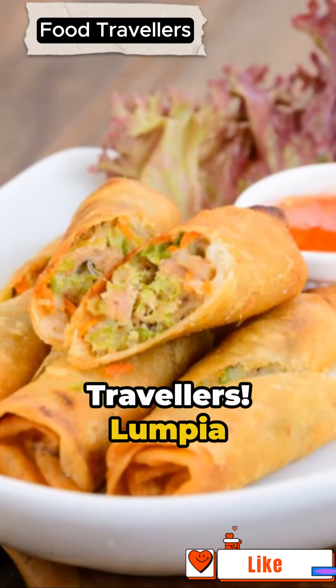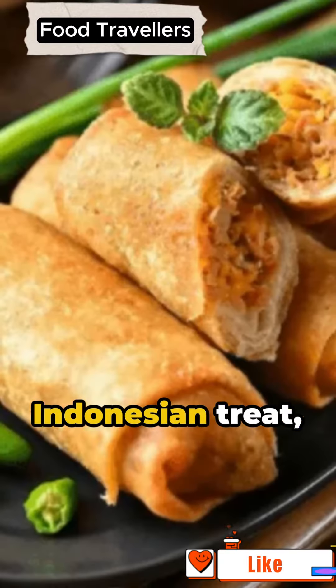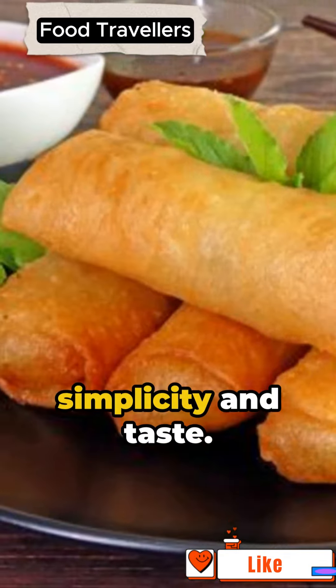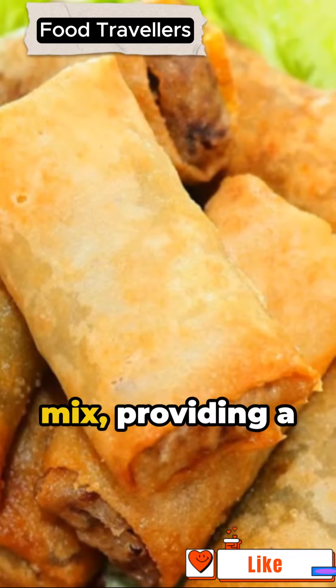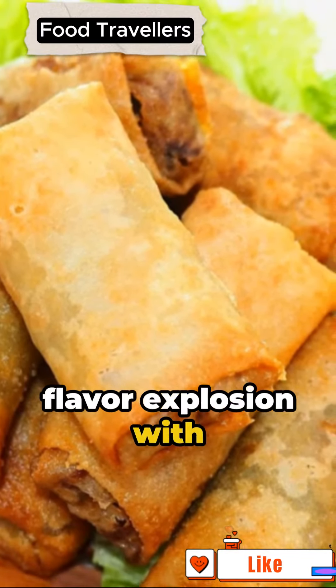Hello food travelers. Lumpia goreng, a cherished Indonesian treat, captures the heart of simplicity and taste. Imagine fried spring rolls packed with a delightful veggie mix, providing a flavor explosion with each bite.